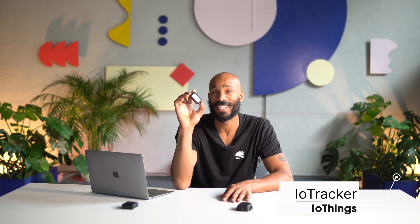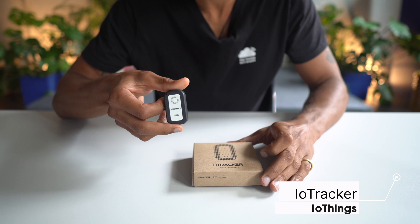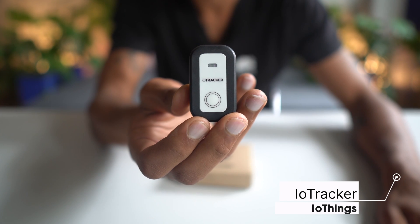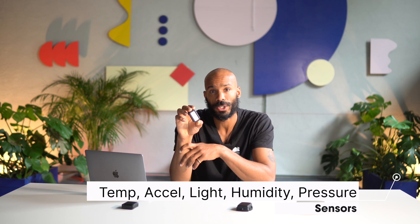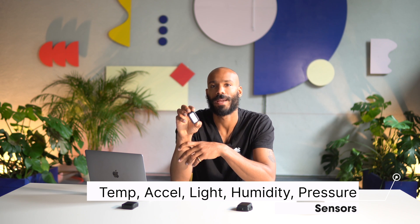Next up is the IO Tracker from IO Things. This is a tiny device which packs great features — it's only about 6 cm long by 3 cm wide. By default it does low-power triangulation via LoRaWAN, but it can also be configured to use GPS, Wi-Fi scanning, and Bluetooth low-energy scanning. BLE scanning allows it to do indoor tracking if you have an existing map of Bluetooth beacons in a building. Wi-Fi scanning can be done using publicly available information from Google. It also has sensors for temperature, shock, light, and optionally humidity and pressure.